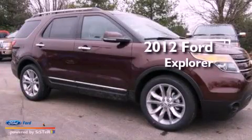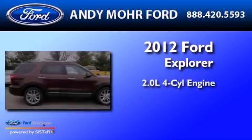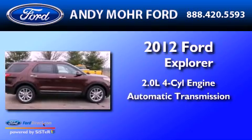This is a 2012 Ford Explorer. It has a 2.0-liter four-cylinder engine and an automatic transmission.